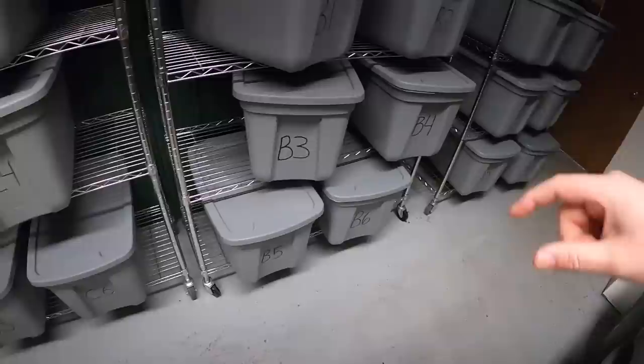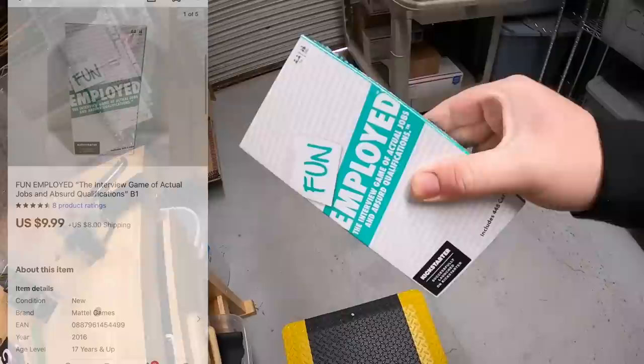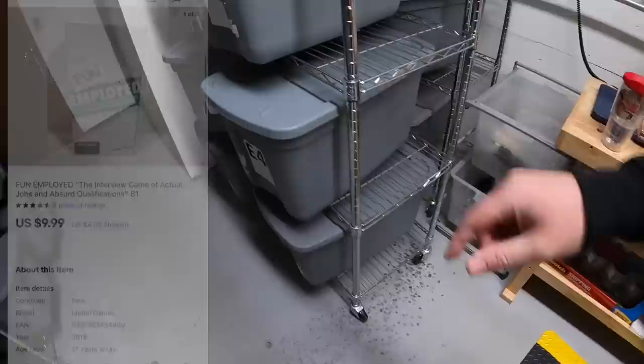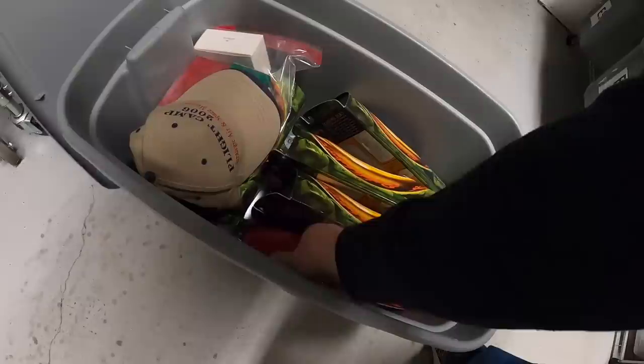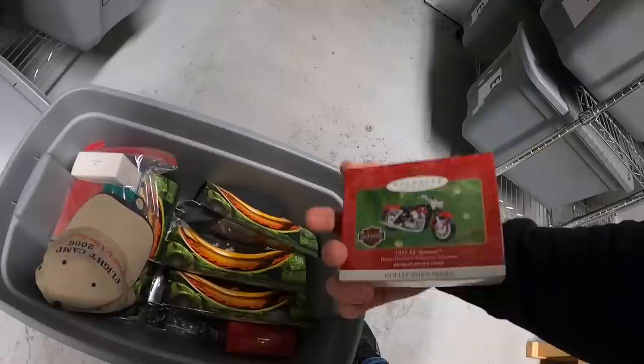Next is in B1. This is a card game new in the plastic — Fun Employed. Got this for a dollar at a garage sale and sold for $29.99 plus shipping. Next is in E2. This is a North Face rain jacket, also something I got from Kevin the Tennessee Picker. That sold for $29.99 plus shipping. Next is in B5. It is a Barbie Harley ornament. This one right here — that sold for $9.99 plus shipping.